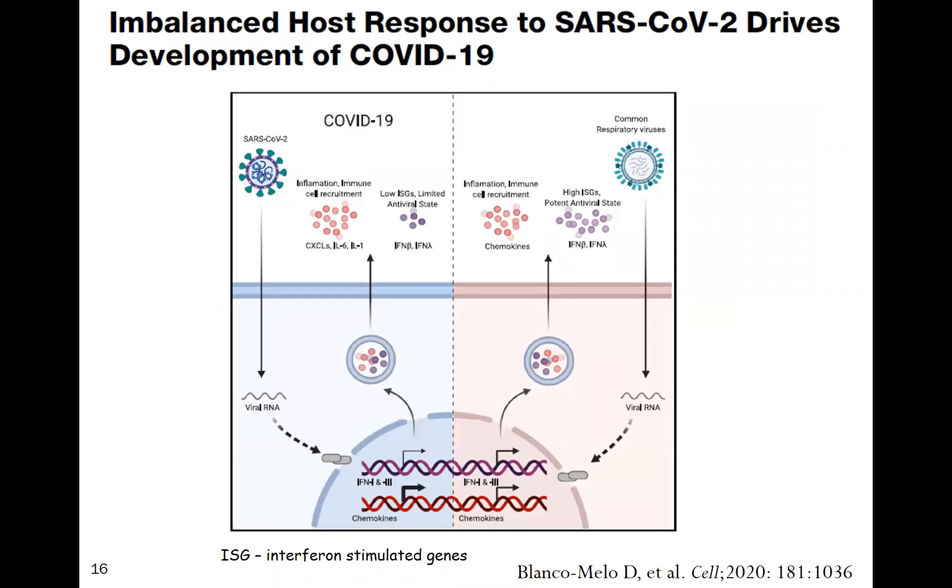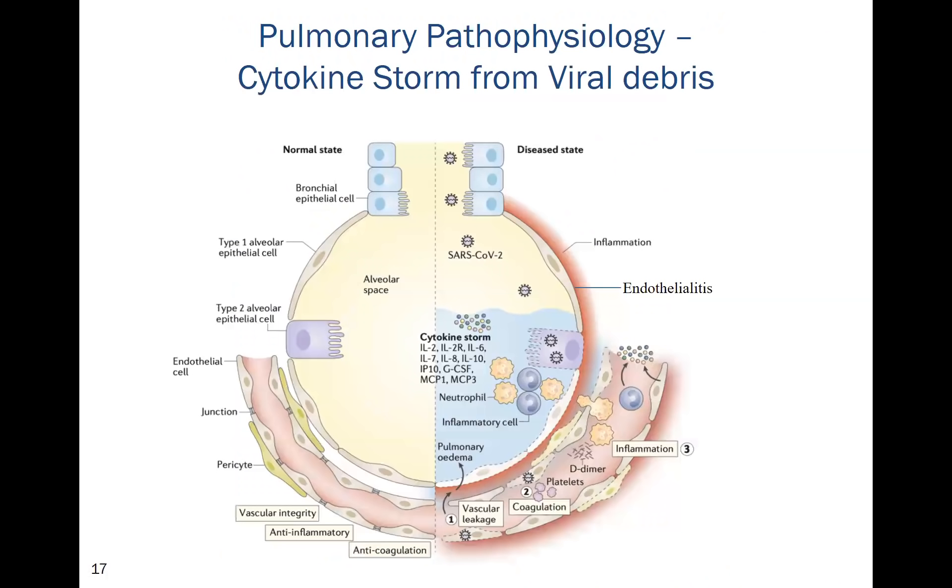Patients with SARS-CoV-2 have a really imbalanced host response. With common respiratory viruses like influenza, you get a balanced response with production of interferon-stimulated genes and cytokines. With SARS-CoV-2, you get a limited antiviral state with decreased interferon-stimulated genes but a massive outpouring of inflammatory mediators.